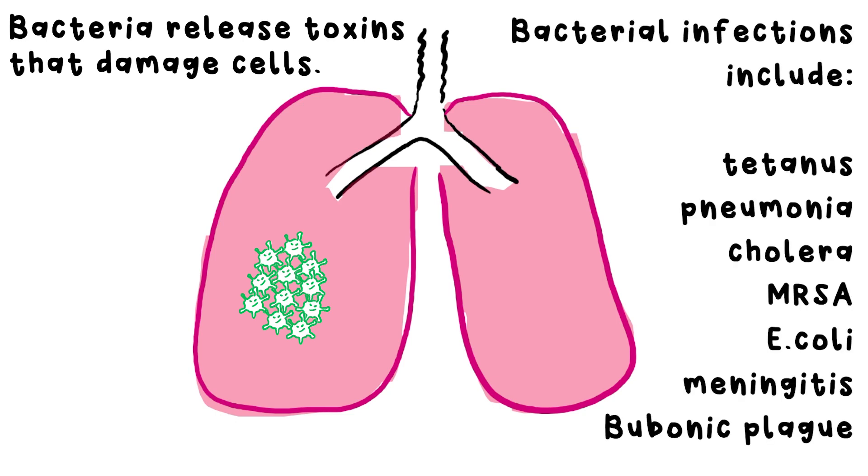Examples of bacterial infections are tetanus, pneumonia, cholera, MRSA, E. coli, meningitis, even the bubonic plague — the black death. Fungi operate in a similar way. An example of this is athlete's foot.